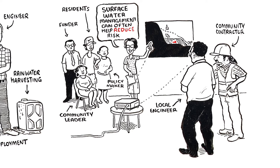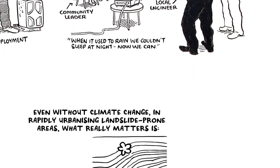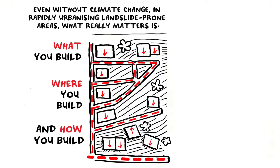Residents say: when it used to rain, we couldn't get to sleep at night — now we can. So it works and pays. Even without climate change, in rapidly urbanising landslide-prone areas, what really matters is what you build, where you build, and how you build.